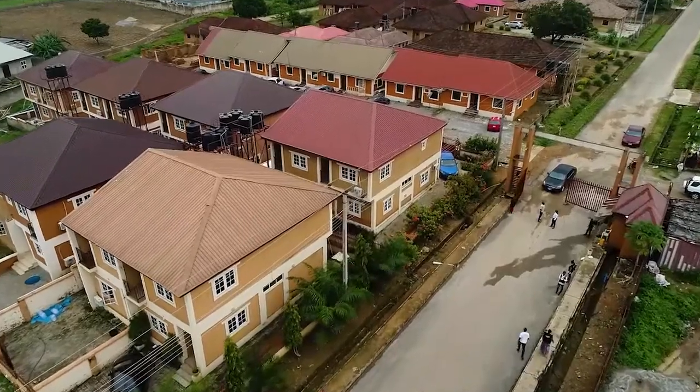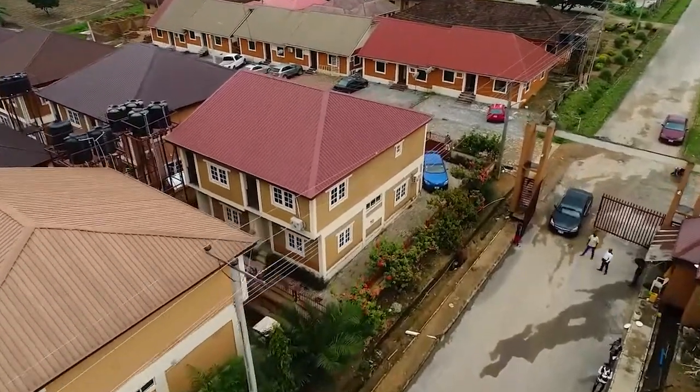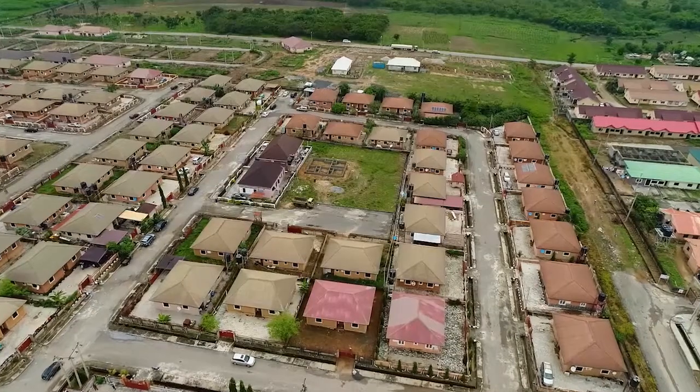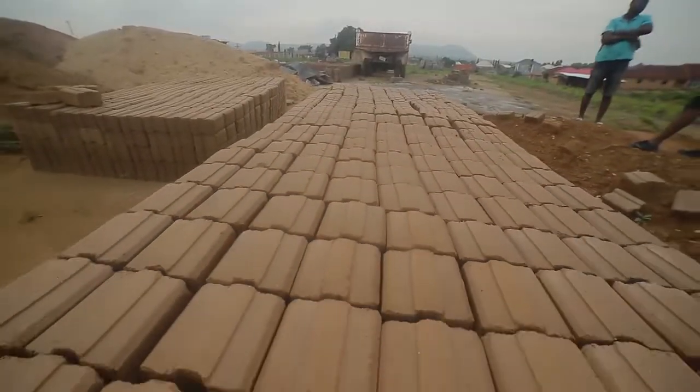Now, we have a new estate just a stone's throw from this particular estate, and that's what we call our extension. What you see here is just going to be a replica of what you see here — or even better. You can see that this estate is built not with regular blocks, but with bricks.